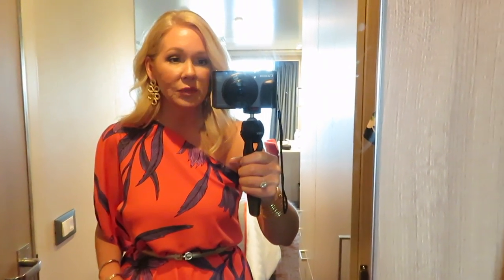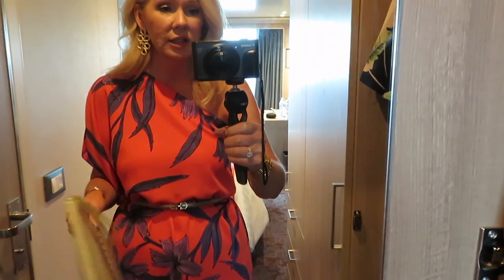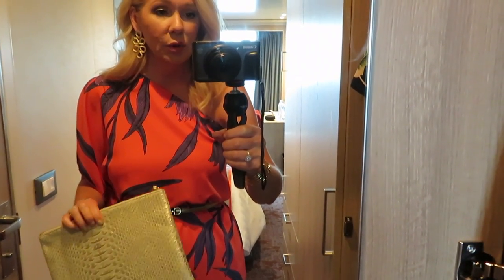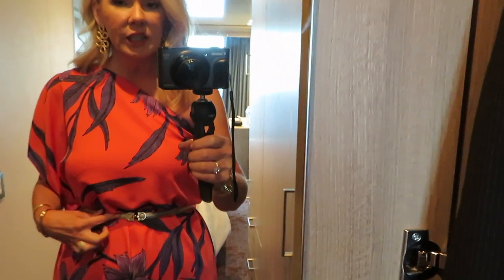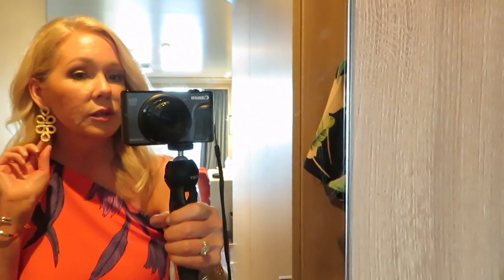So I'm wearing a new dress and I made a little modification to it — I'll show you because it only comes in small, medium, and large and I needed it a little smaller in certain places. This is the bag I'm carrying — it's an old pouch from Stella & Dot, just gold and pretty. It went with a few things I was bringing. The belt is like a champagne gold that I added, and then the earrings — I think you've seen these before, I wore them with that blue jumpsuit last time.